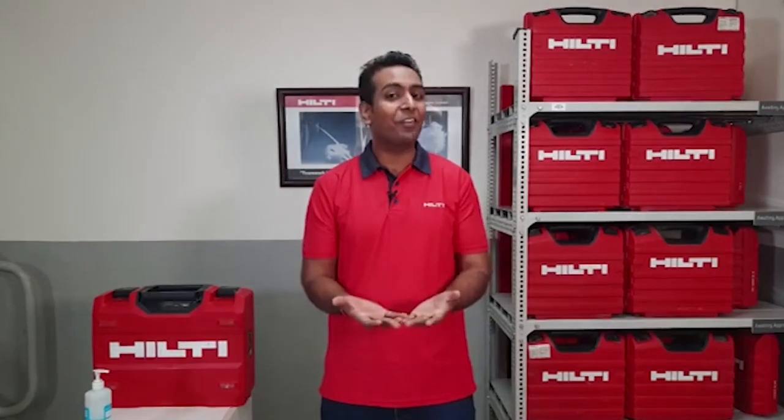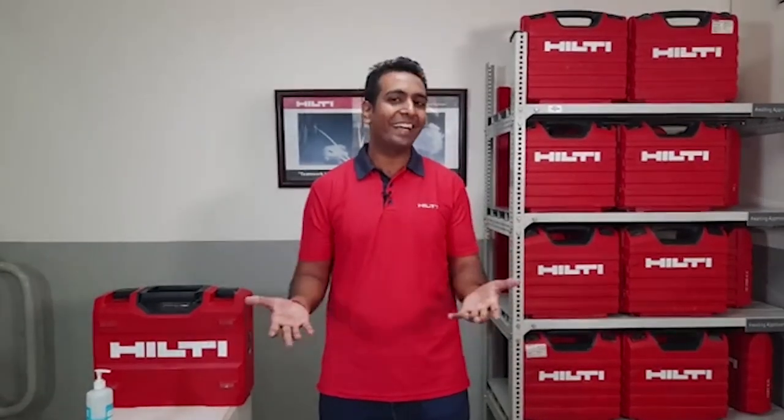Hello everyone, and I am very happy to welcome you all to the first episode of Hilti Live. I am Akash, your new Hilti digital account manager. I will be regularly coming live on a series of Hilti Live episodes on Facebook. This will serve as a platform for us to interact with each other. I will be presenting Hilti's new innovations through products and services, bringing you more safety and productivity. I will love to answer all your questions, so please feel free to share your opinions and questions in the comment section below.